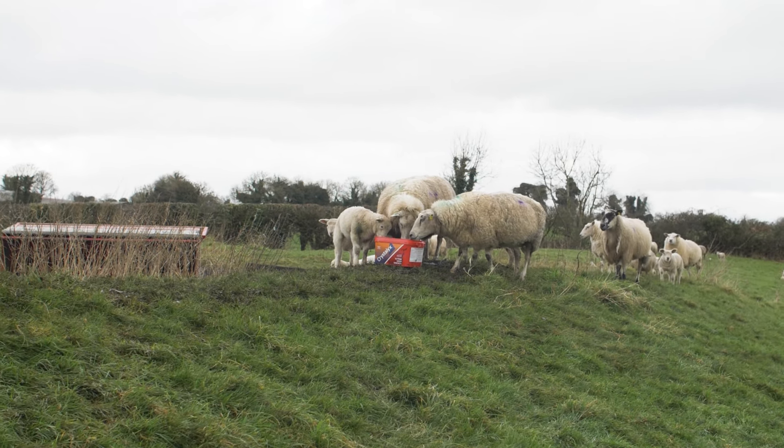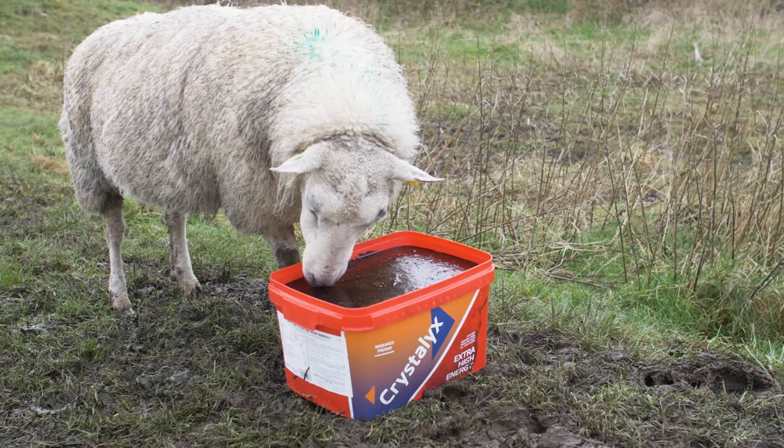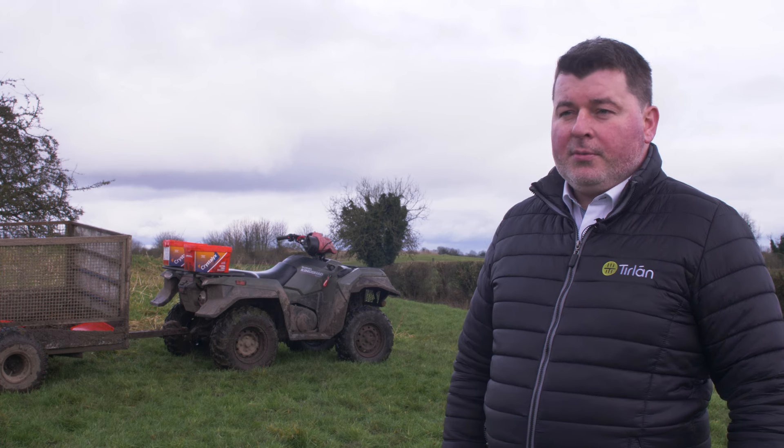Any sheep farmers we talk to are very happy with the performance, especially around ewes lambing, and obviously the feed that it gives in terms of minerals — it helps bring on the lambs as well. Any customers we know that use it are very happy with the performance.